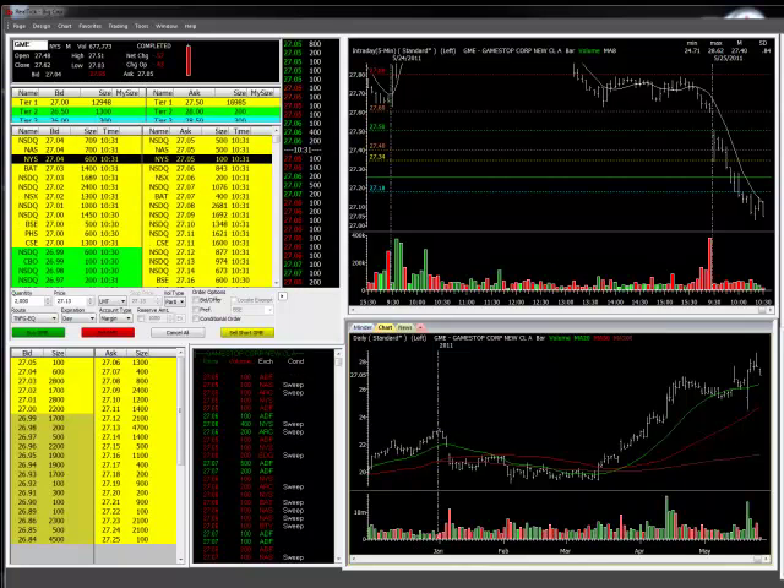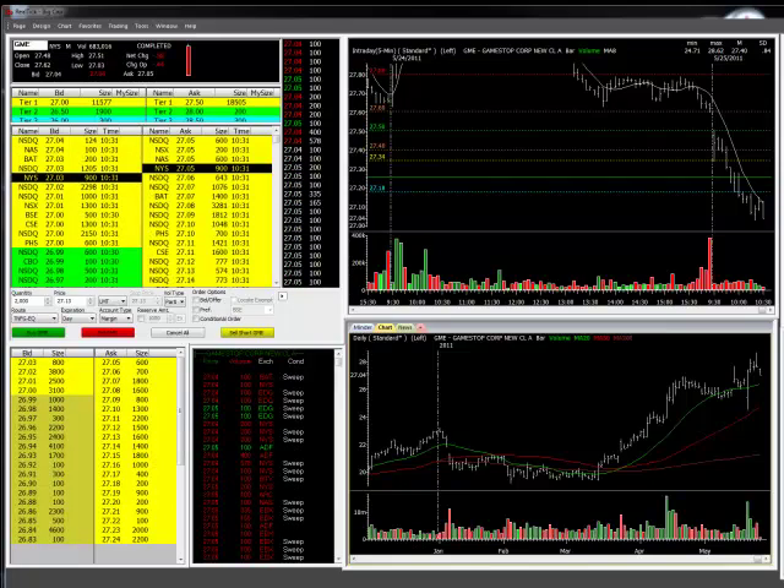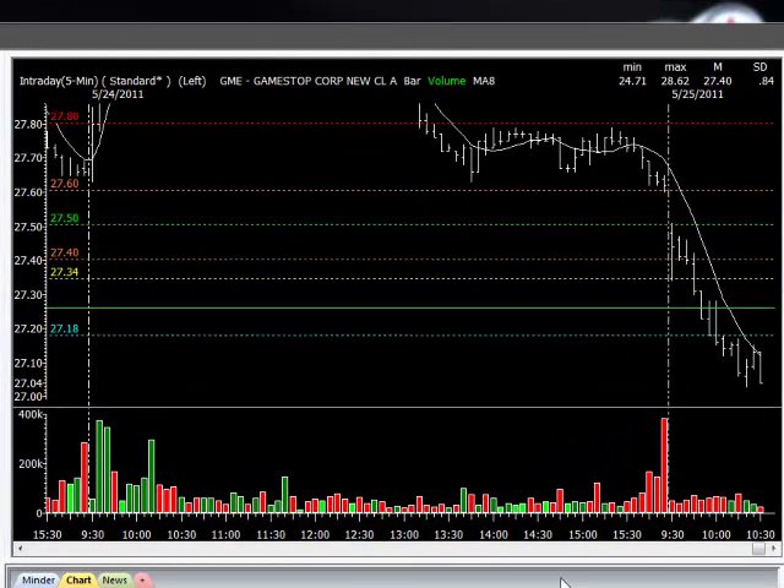Newer subscribers of the trading service always send me emails asking about position management, and I'd like to show you just what it is that I do to figure out where to get in, where to get out, and when to sit on my hands during the session. In this case, we're looking at a chart of GameStop.